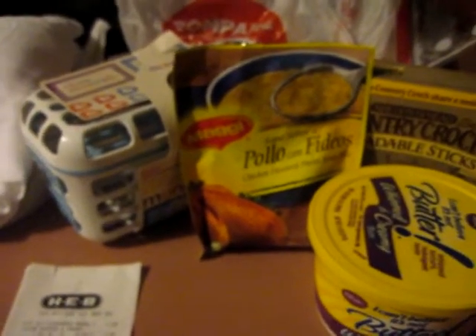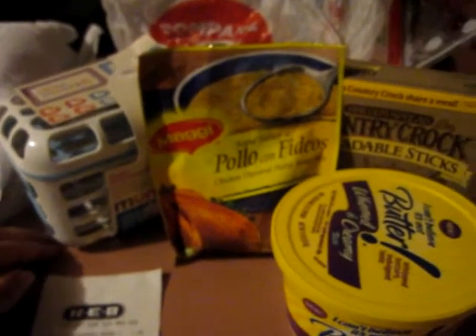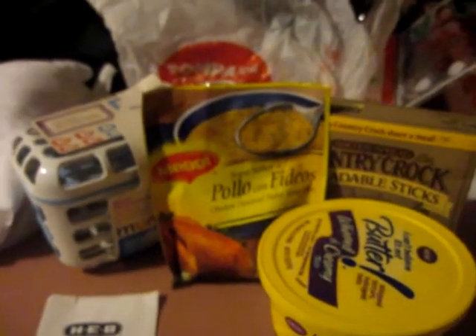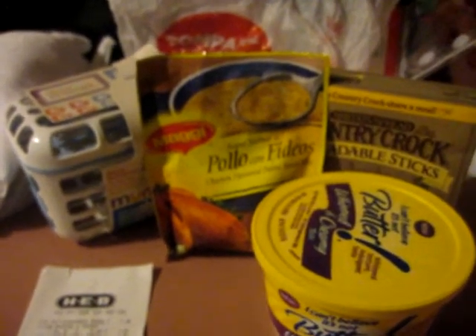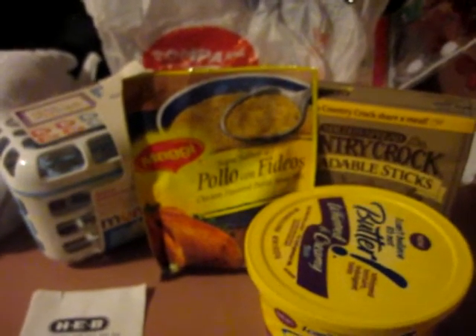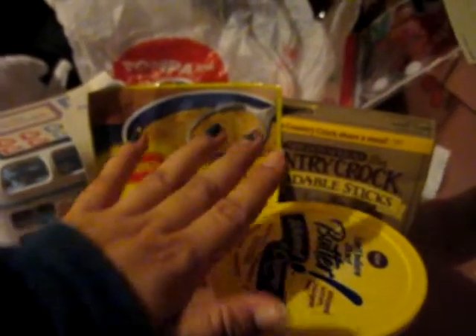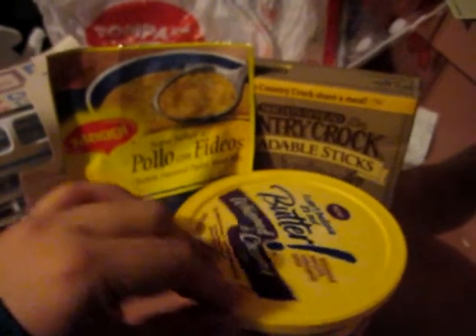At HEB I went in to scan the clearance section. I had gone before and saw lots of baby lotions, baby shampoos, and baby food in the clearance section, but they were all out. All they had were some things I didn't have coupons for, but I did have coupons for these items and I just got the ones that would give me a better deal.